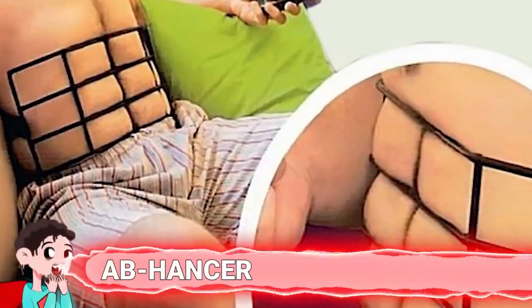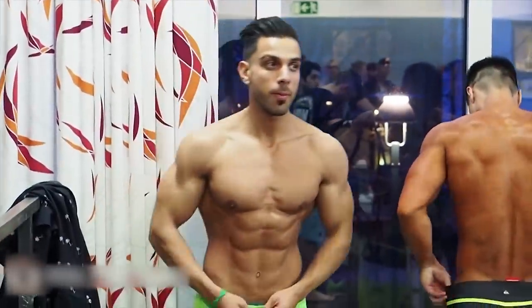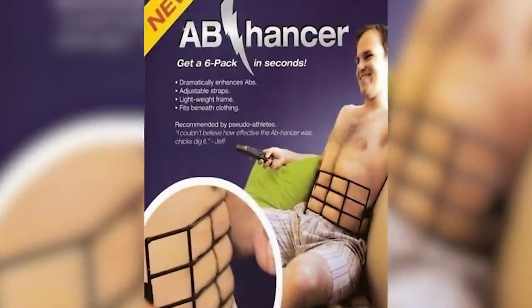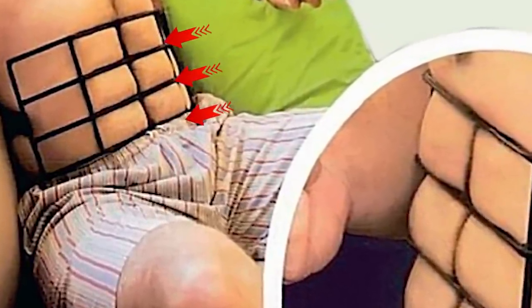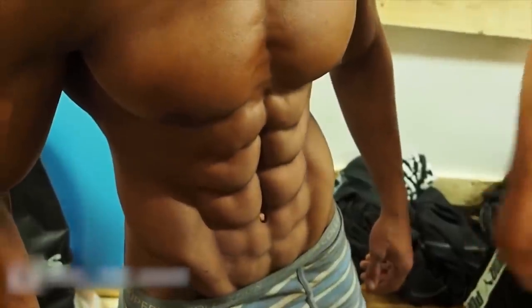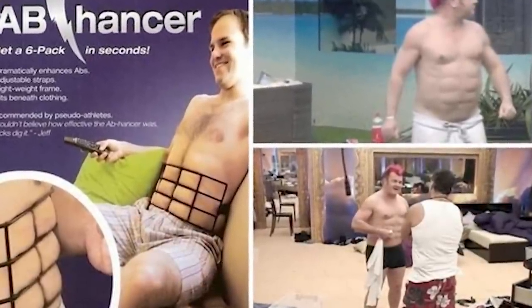Number 11: Abhancer. Do you find yourself staring in envy at people with six-pack abs while you're sitting on your sofa eating a burger, wishing they would just appear without any effort? The Abhancer was a gag ad that caused laughter all over the internet back in 2011. It looked like an ad for a genuine exercise product. On the ad, a man was wearing what looked like a barbecue grate across his chest, supposedly recommended by pseudo-athletes. It was a lightweight frame that fitted beneath clothing with adjustable straps that would dramatically enhance your abs — but really just made you look like a sausage.